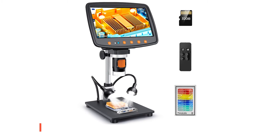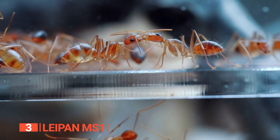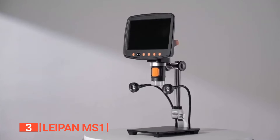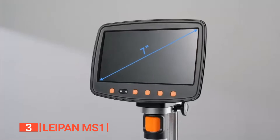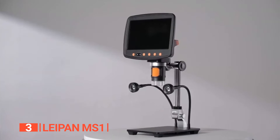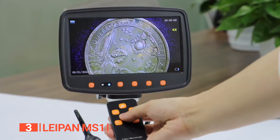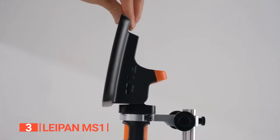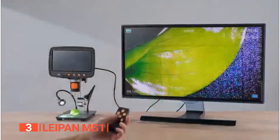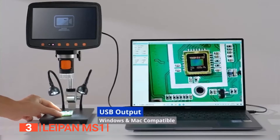The third product on this list is the LIPAN MS1. In the realm of microscopic exploration, precision and clarity are paramount, and the LIPAN MS1 digital microscope has been recently upgraded to take your observation experience to the next level with its cutting-edge features. This device boasts a generously sized 7-inch LCD screen with quick image adjustment capability and 90-degree rotation, providing versatility to cater to various viewing needs. You can elevate your observation game with its HDMI and USB output options.